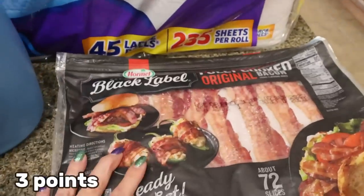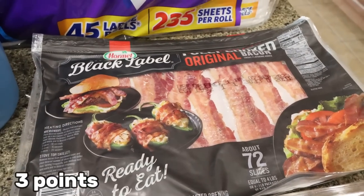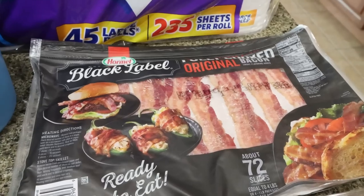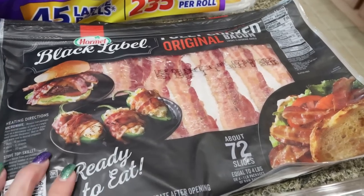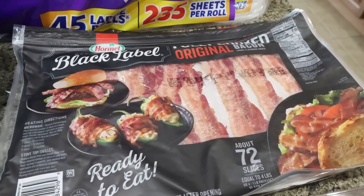I also picked up the big pack of Hormel Black Label fully cooked bacon. I usually buy this in my regular haul — this was only $14, and it's like six or seven packs at four or five dollars a piece at the regular grocery store. So really excellent deal. Super convenient to just nuke it for a couple of seconds and you have delicious crispy bacon.